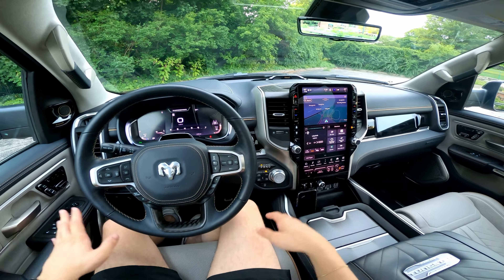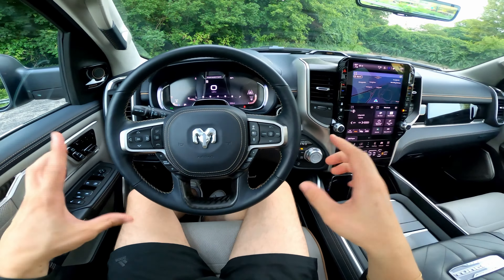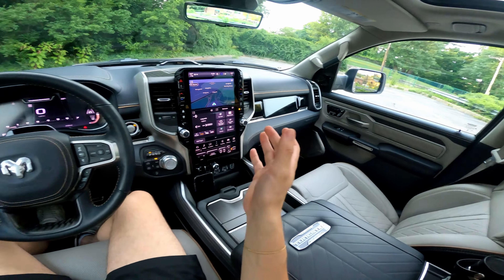Welcome everyone to the 2025 Ram 1500 Tungsten Edition. This is a new type of video — a full, true first impressions video. I literally just got this truck from the media fleet, but it's already a mighty first impression.